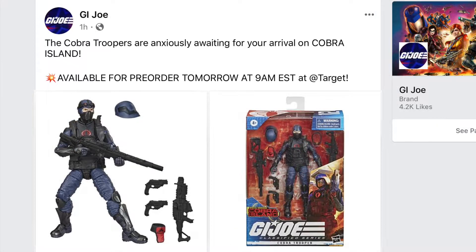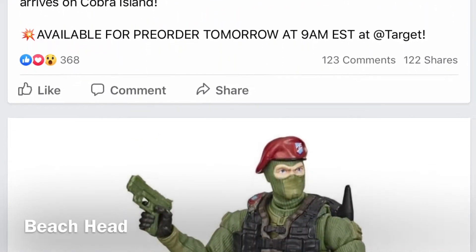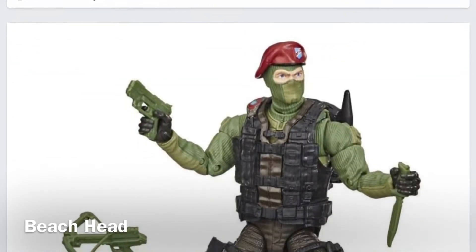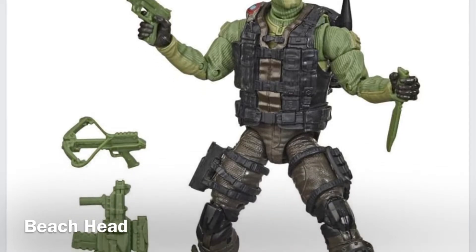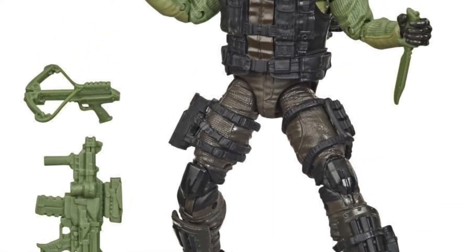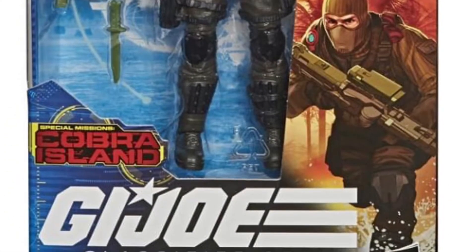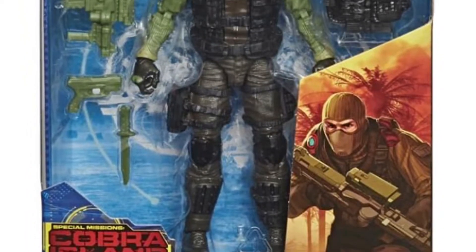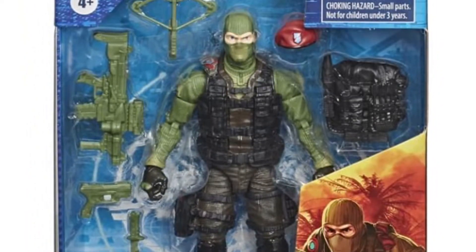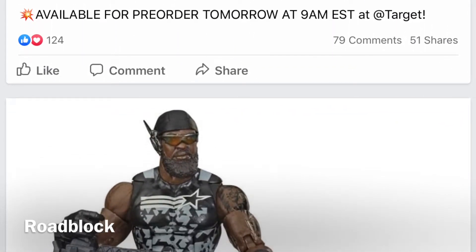The Target exclusives are for the GI Joe Classified line based on Beachhead, Roadblock, the Cobra Trooper, and the Baroness. First up we have Beachhead — a very popular figure amongst many GI Joe fans and collectors. I like the look of this figure; I think they've rendered it quite nicely. The one area I don't like at all is the green molded weapons, but there's a lot to like about this figure otherwise.